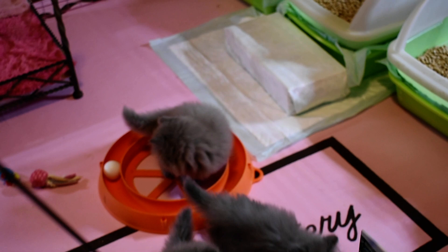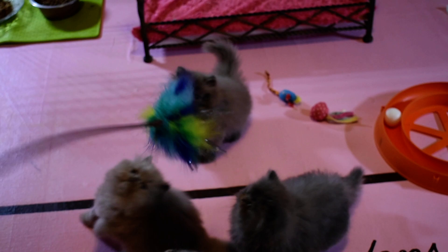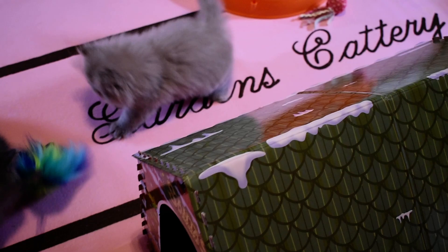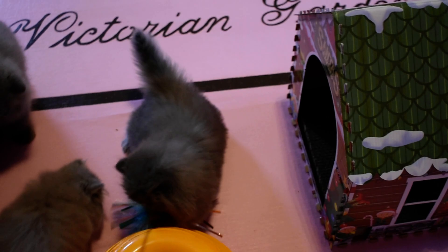And then this over here is a solid lilac boy. He's very rambunctious — they all are. I find blues and lilacs are pretty much equal to reds when it comes to their character and how much they like to play. So this one is the blue. Oh, he doesn't want to let up — the bigger blue.